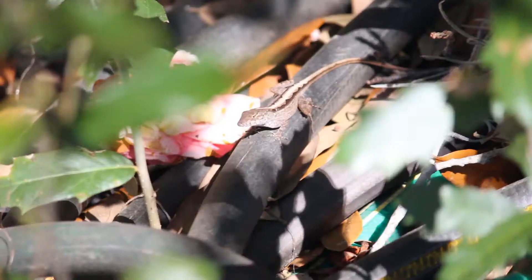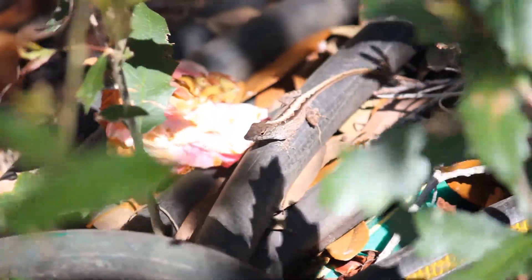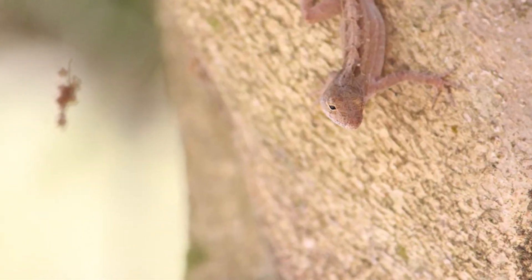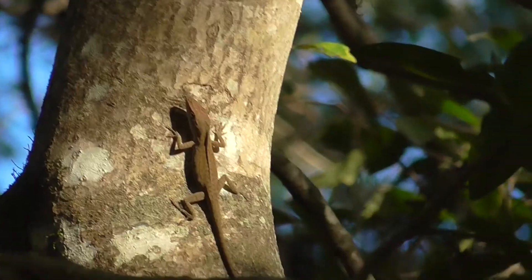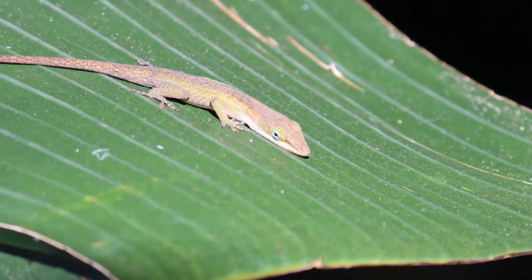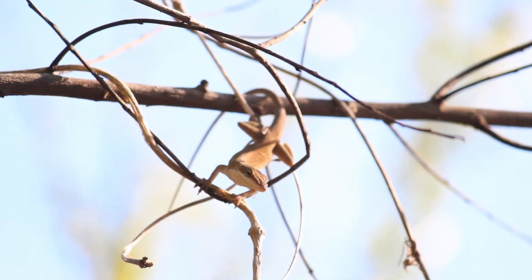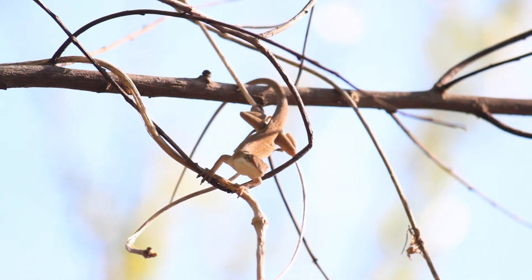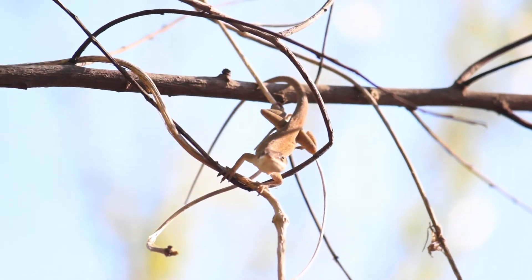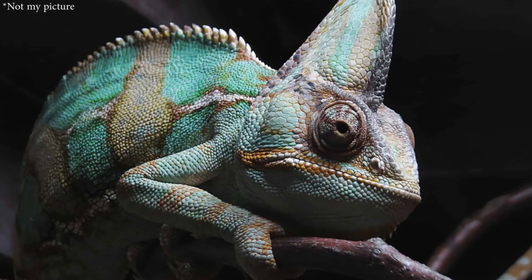Not surprisingly, the brown anole is always brown. They can change to darker or lighter shades of brown depending on their mood and the surrounding light and temperature. The green anole, however, may be green or brown — it is green when relaxed, but they can quickly turn brown when stressed. They also often turn brown while basking in order to absorb more heat. This slight color-changing ability is what gives them the name Florida chameleon, since it is similar to the true chameleons of Africa.